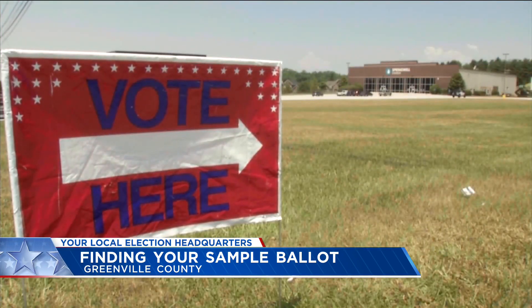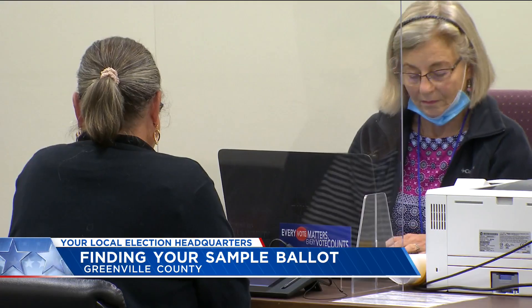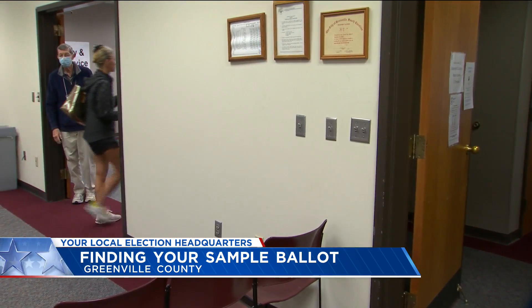Belangia says everyone should also double check their voting locations. We did mail out notices to all the voters in municipalities where their polling place has been changed. But if you do want to vote early on an absentee ballot, that's an option too. Absentee voting is taking place at County Square for anybody voting in Greenville County.